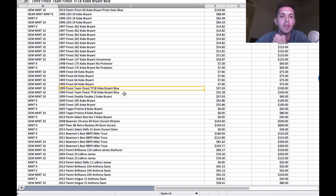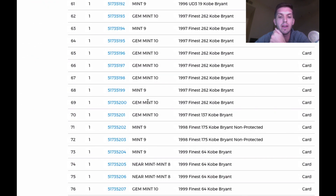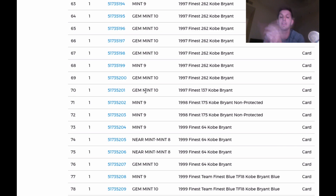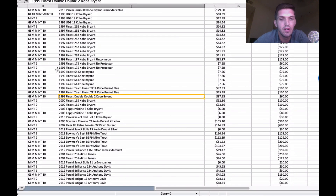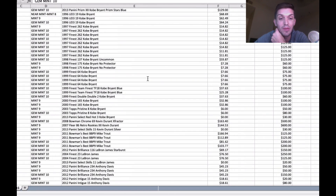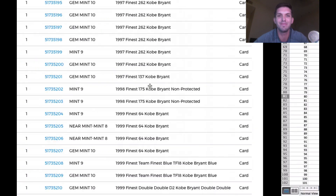These next cards are very key: Finest Team Blue Kobes, double-double Kobe insert, and then we're getting into some Pristines — a stretch of really big cards. If they end up grading PSA 10, we're looking at some high value. Team Blue came back a nine and a ten. The double-double Kobe came back a ten — that's huge!